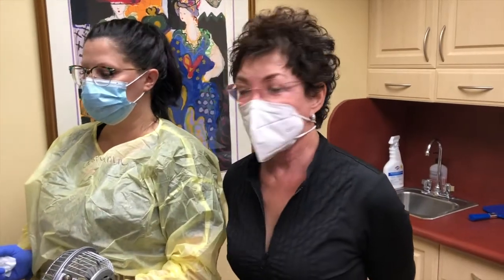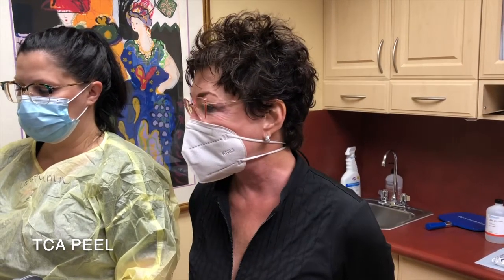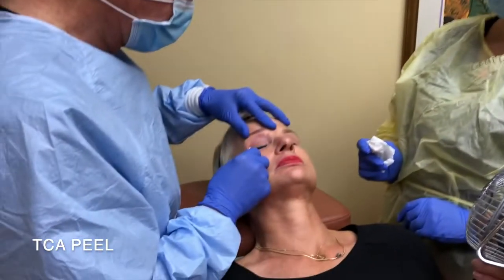Susan is having a TCA chemical peel today — it's a 20% TCA that Dr. Cain is applying, as you see.